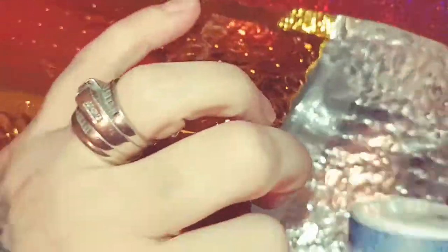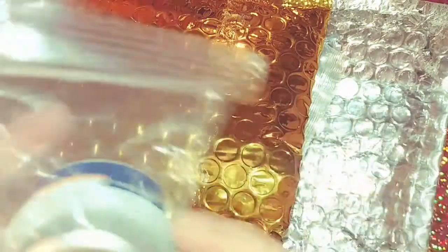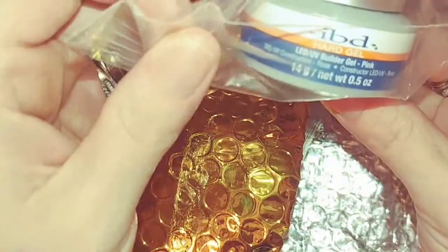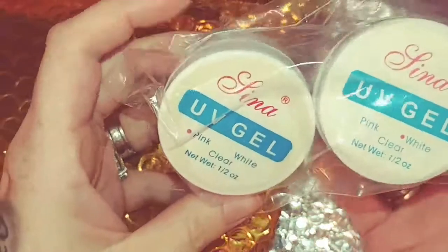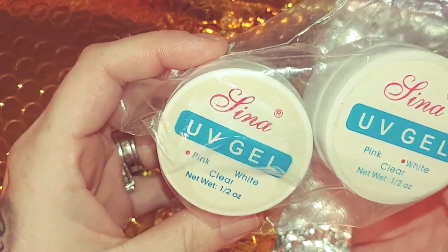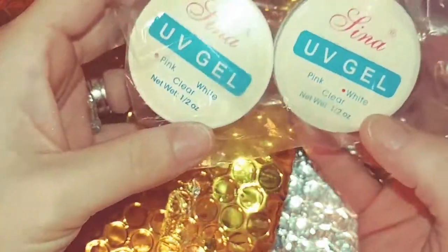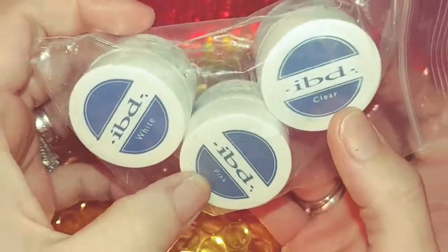I just want to show you guys what I got. Oh, this one leaked everywhere! I got IBD hard gel — this one is pink. Here are some UV gels, white and pink and white — that confused me there for a second. And then I got some more IBDs here: white, pink, and clear.